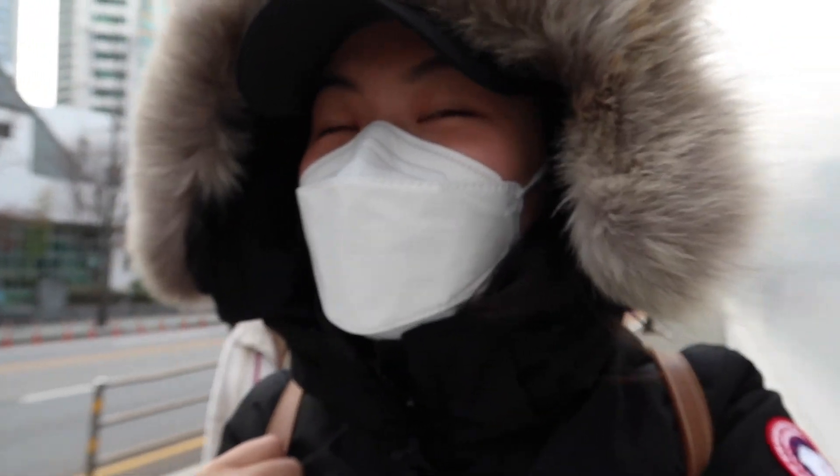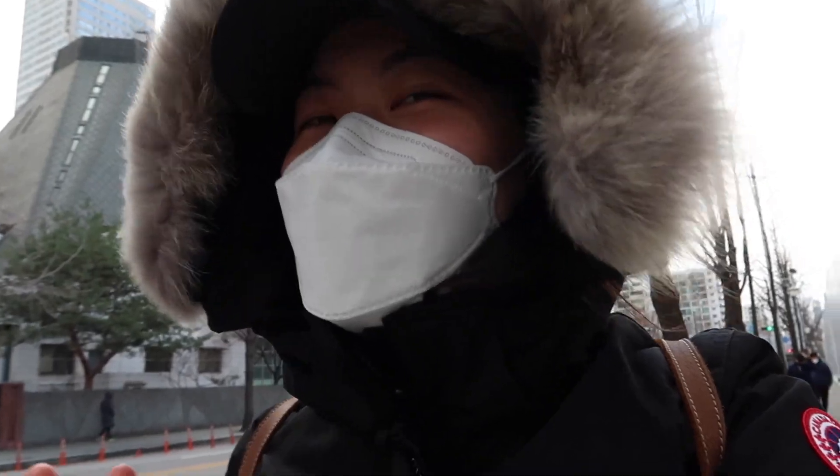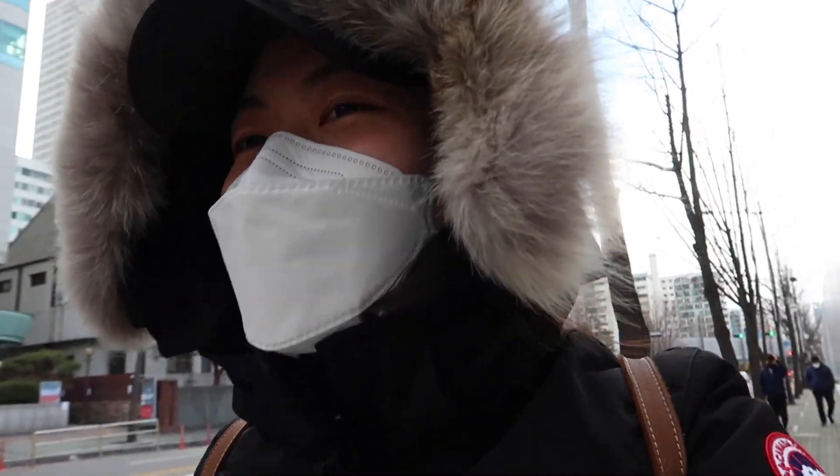Holy shit, it is so freaking cold and windy that I'm wearing my parka. Like I put it away because I thought spring was coming, but nope — winter is still here.